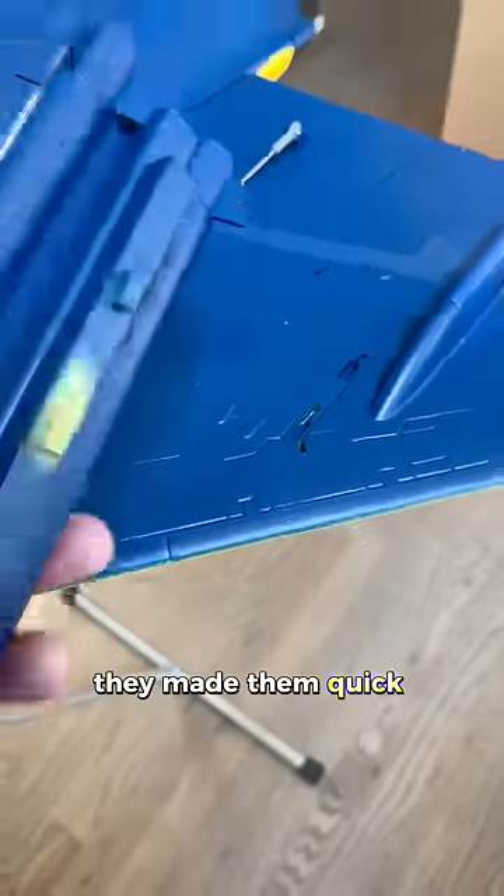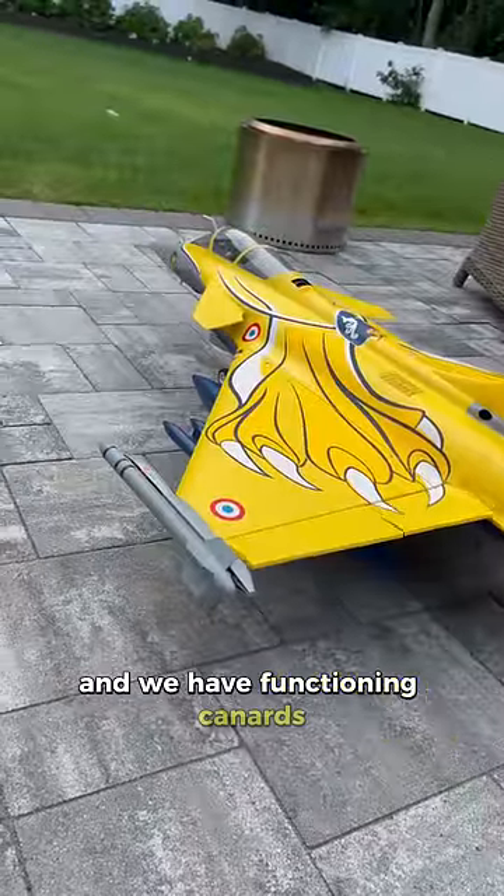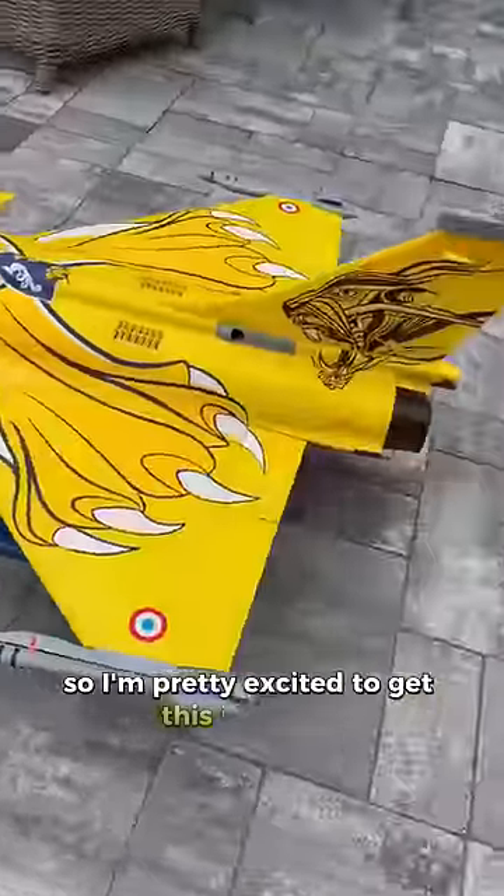Missiles aren't for everybody — they made them quick release, knowing that some people might want to take them off, so that's cool. And we have functioning canards, which I've never flown a plane with canards, so I'm pretty excited to get this in the air.